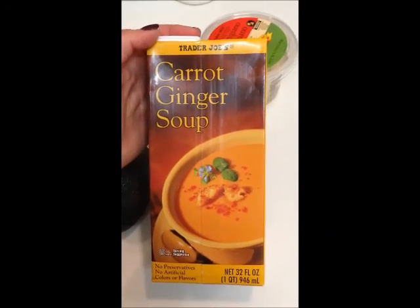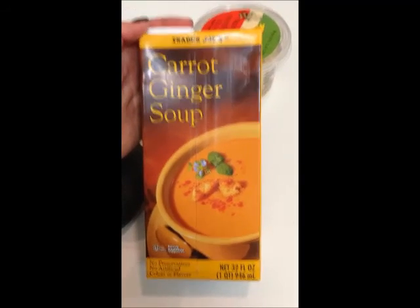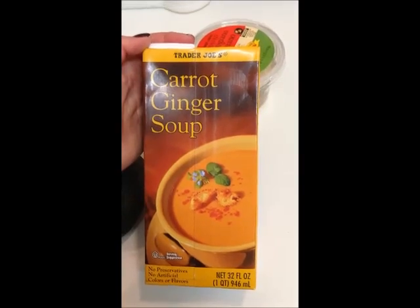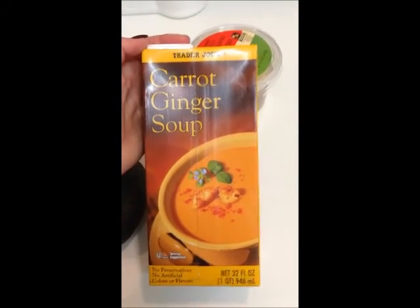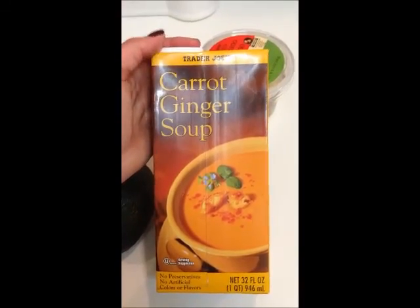This is the carrot ginger soup I get at Trader Joe's. I also get the sweet potato soup. What I like to do is take two cups of spinach and pour the soup right over the spinach — it makes the soup feel really hearty. Quick, fast, and easy.